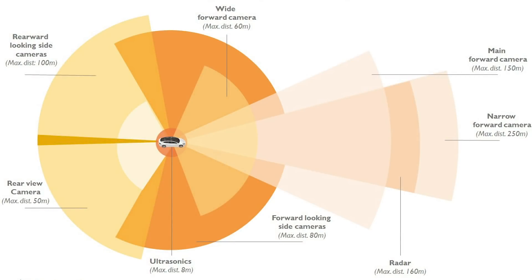Tesla is using 8 cameras, 1 radar, and 12 ultrasonic sensors. The main forward camera has a max distance of 492 feet, or 150 meters. The camera suite is rounded out with a forward camera, 2 forward-looking side cameras, a wide forward, 2 rear-looking sides, and a main rear view.